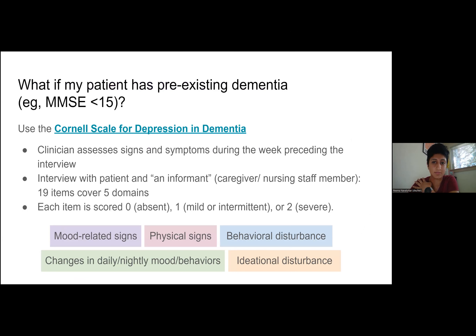If a patient has pre-existing dementia with a mini-mental exam less than 15 at baseline, the geriatric depression scale may be difficult. There is a newer score called the Cornell Scale for Depression in Dementia. This takes the focus off the patient and puts it on the clinician and an informant, like a caregiver or somebody who works in their nursing home. The questions cover five domains: mood-related signs, physical signs, behavioral disturbance, changes in daily or nightly mood and behaviors, and ideational disturbance.